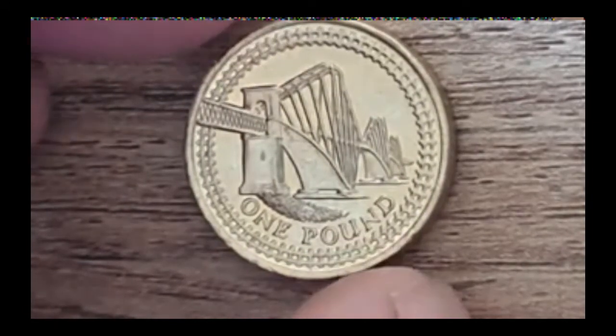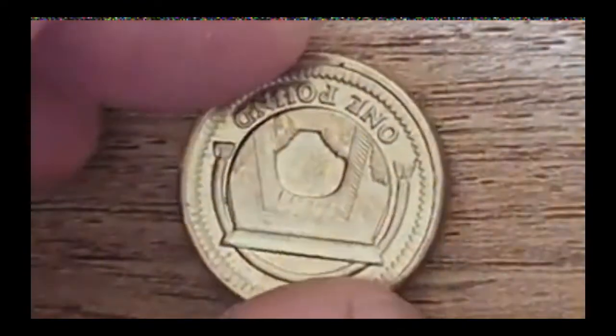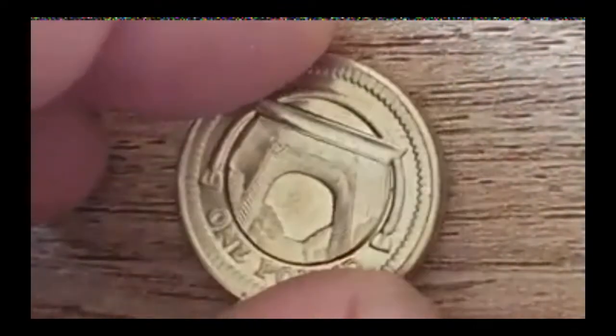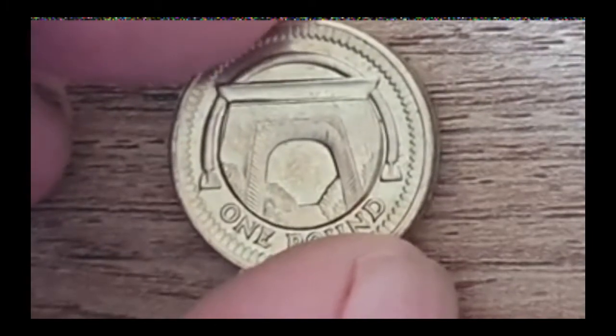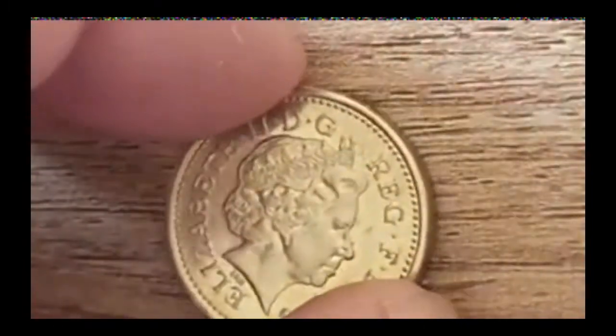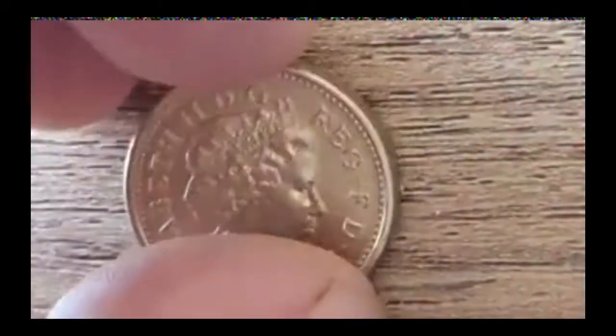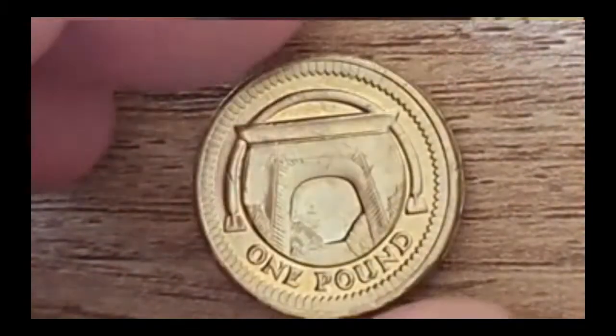That's a duplicate — that's the one we've just had. I think there were one or two duplicates in this lot. This one is a duplicate too, and that one is 2008 — just a slightly better conditioned one.